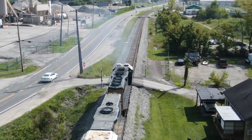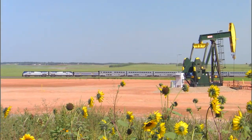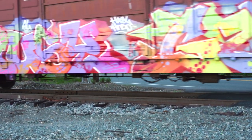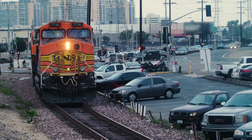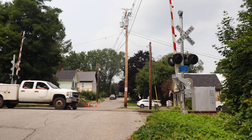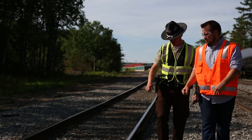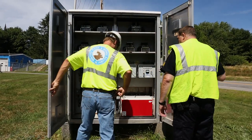Now that you've contacted the railroad and reported the problem, what happens next? Will the trains be stopped immediately? The answer is probably not immediately — it's a process. The regulations require the railroad to promptly contact all trains authorized to operate through the crossing. Additionally, the primary dispatching railroad is required to promptly notify all other railroads that dispatch trains over the crossing. In addition to stopping train traffic, the responsible railroad will likely dispatch railroad personnel to investigate the nature of the problem or emergency and initiate any repairs or corrective action that may be required.